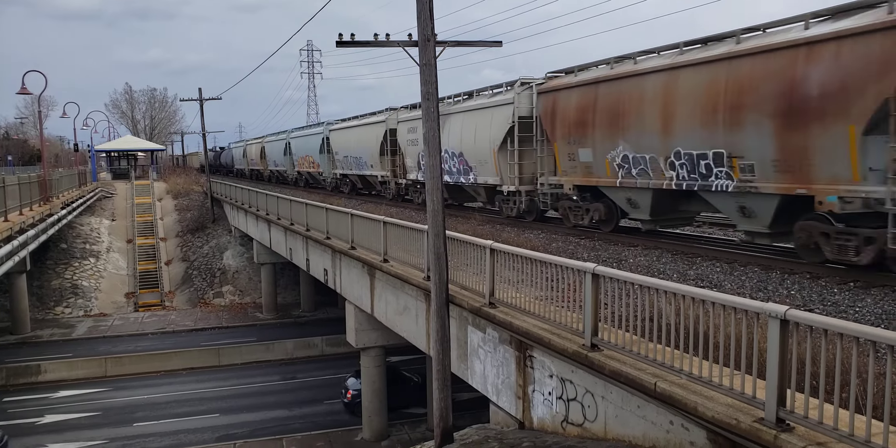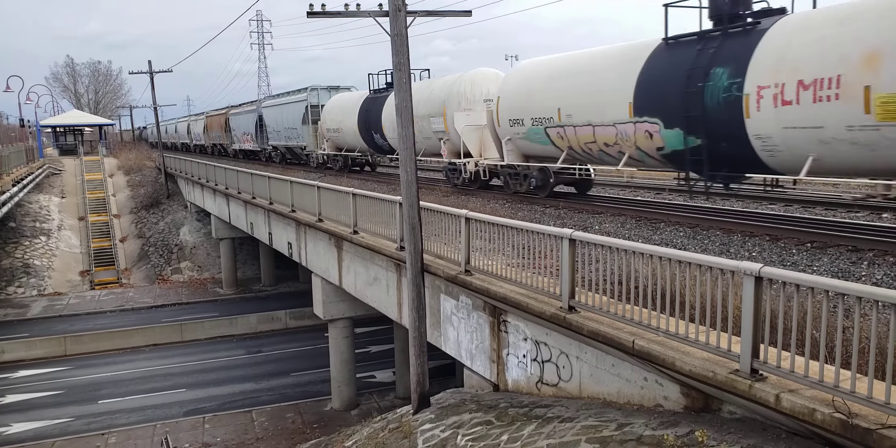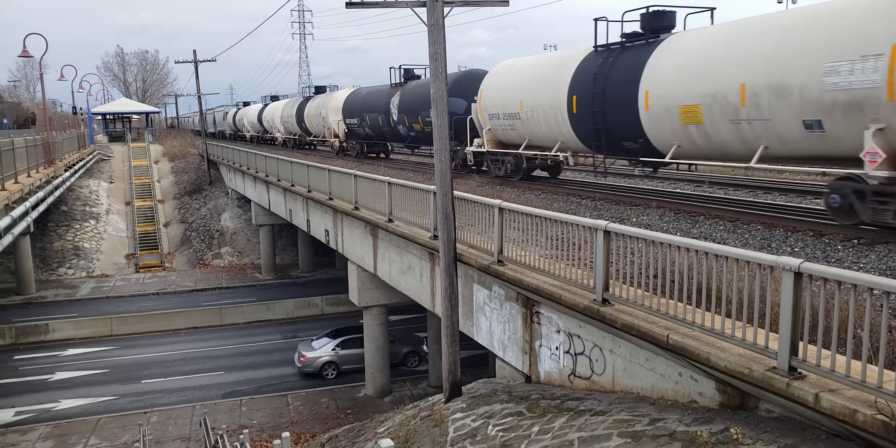There we have the bridge over the boulevard here — St. Charles Boulevard.